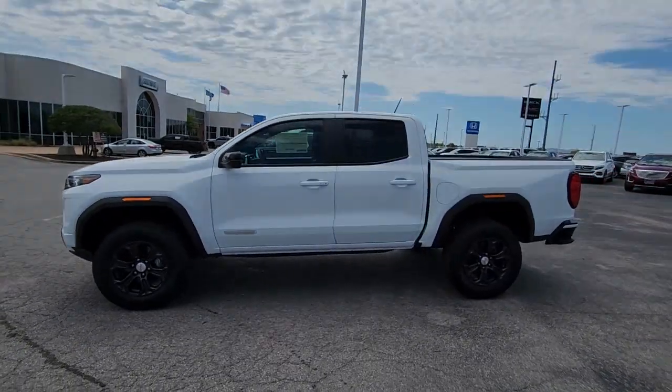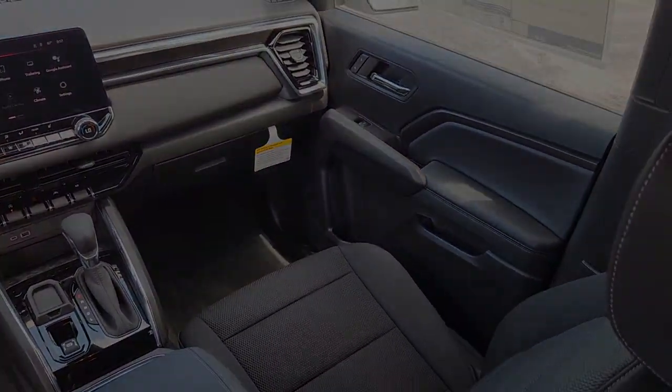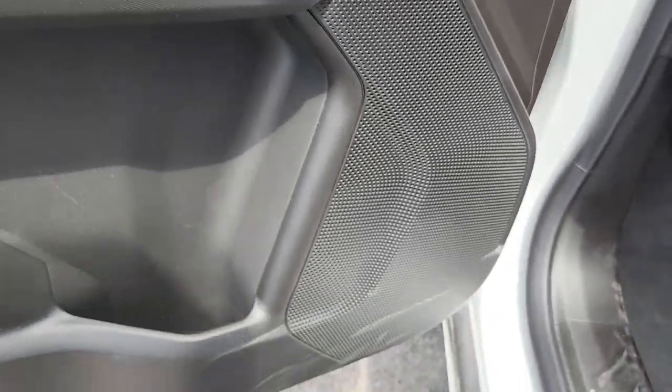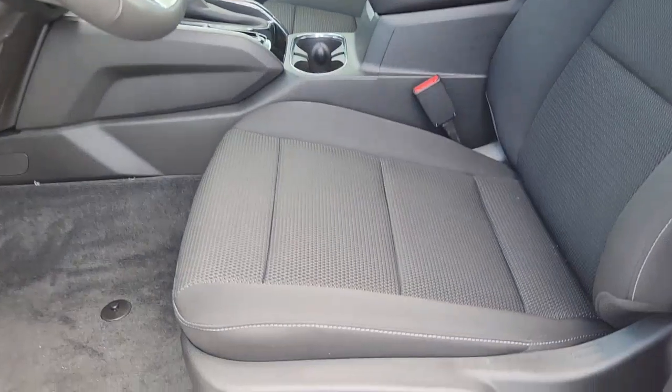These are just some of the great options this vehicle comes with: Wireless Apple CarPlay and/or Android Auto, Pre-Collision System, Navigation System, Keyless Entry, Heated Driver Seat, Remote Engine Start, Lane Keeping Assist, Satellite Radio, and Heated Mirrors.